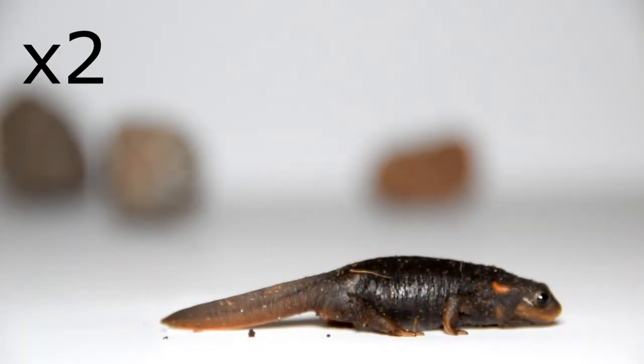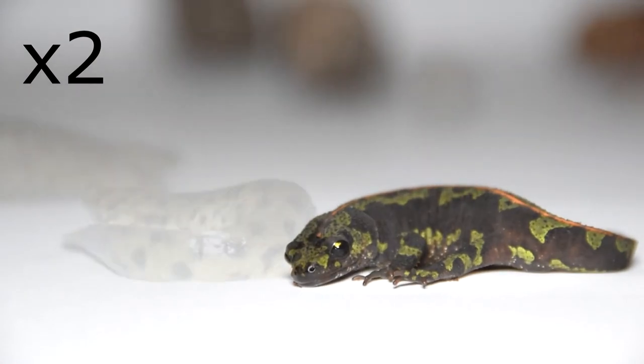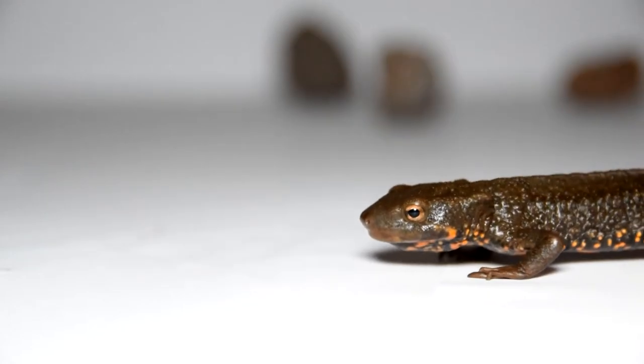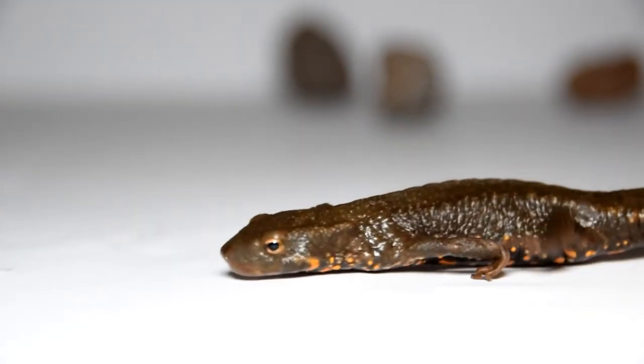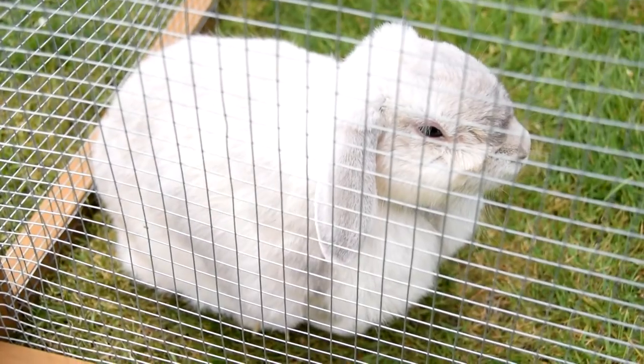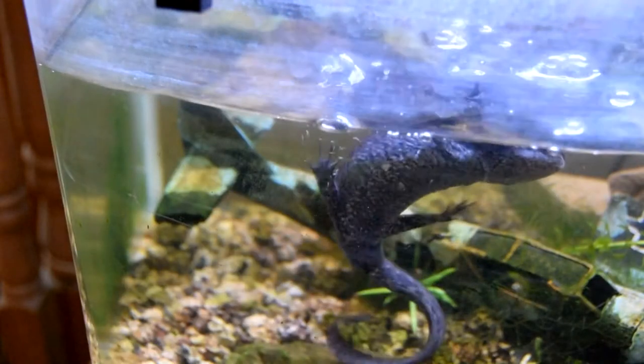So what amphibians do you have? I have two Chinese crocodile newts, two marble newts, two Spanish ribbed newts, one warty newt with a fire belly genus, two grey tree frogs, one smooth newt, one rabbit, one dog called Teddy, one cat called Barney, and one catfish and one koi.